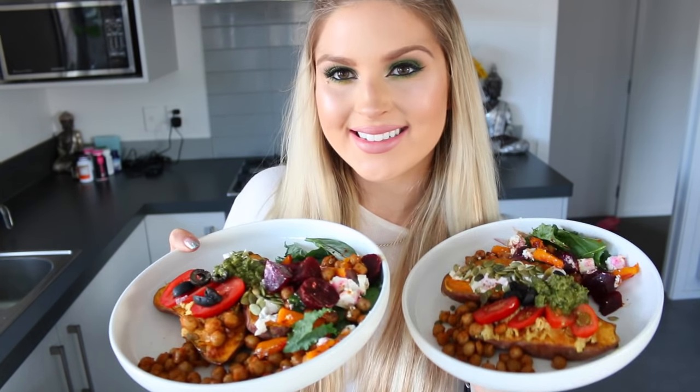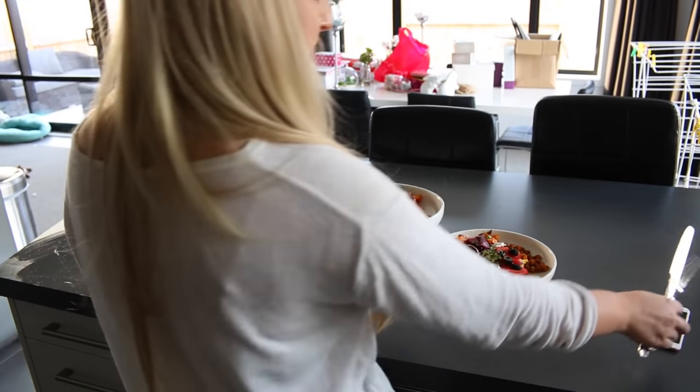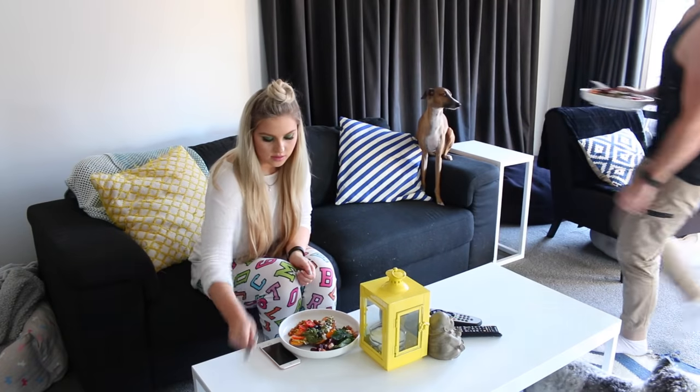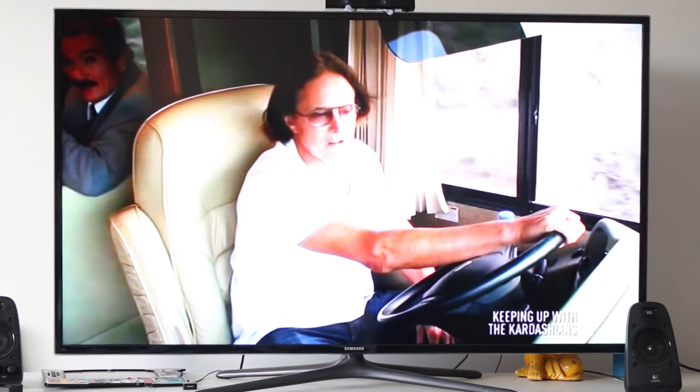By the way, this was boyfriend approved — he loved it. I've just been loving it lately. So I'm just grabbing my phone and heading into the lounge to watch some trashy TV with Hamish. Who doesn't like watching some kind of reality TV while snacking on delicious food? My choice tonight is Keeping Up with the Kardashians.